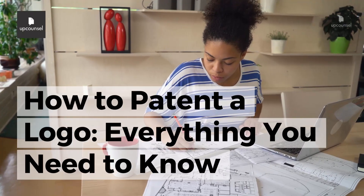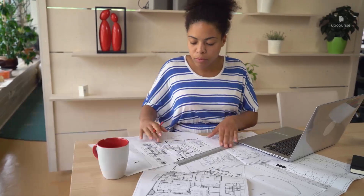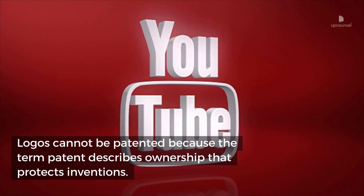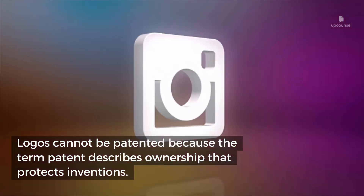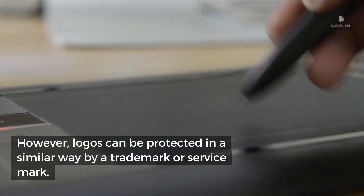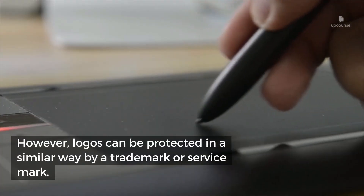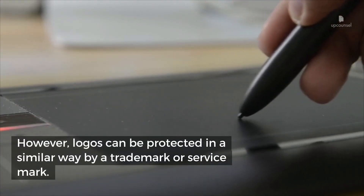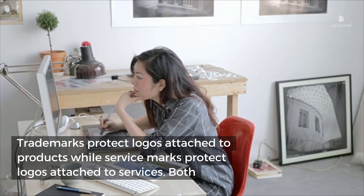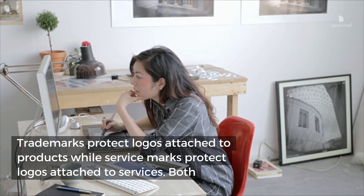How to patent a logo: everything you need to know. While you can learn how to patent an idea, logos cannot be patented because the term patent describes ownership that protects inventions. However, logos can be protected in a similar way by a trademark or service mark. Trademarks protect logos attached to products while service marks protect logos attached to services.